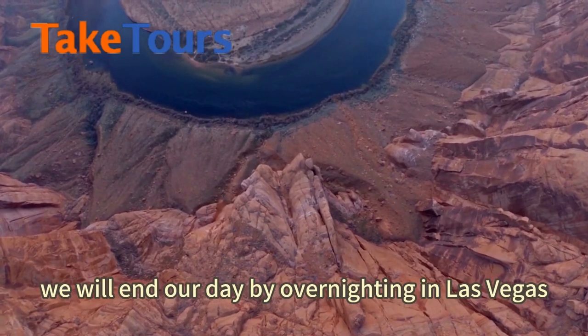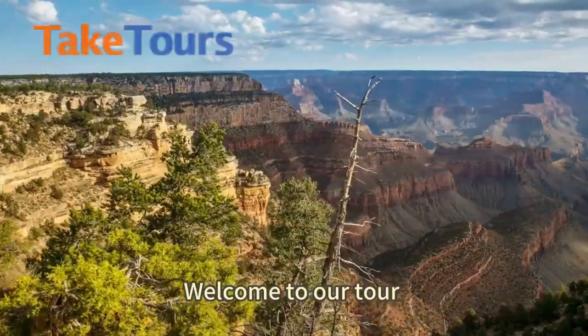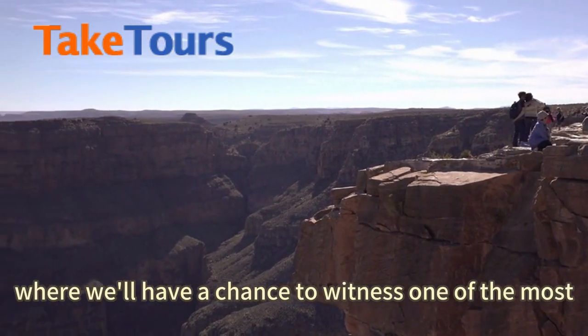Finally, we will end our day by overnighting in Las Vegas. Welcome to our tour of the West Rim of the Grand Canyon. Our first stop is Eagle Point, where we'll have a chance to witness one of the most breathtaking views of the Grand Canyon.